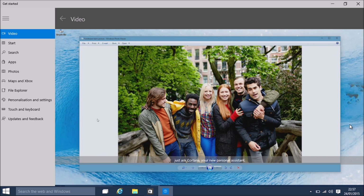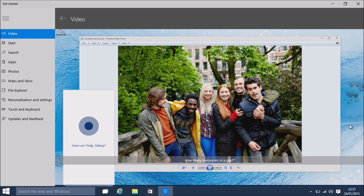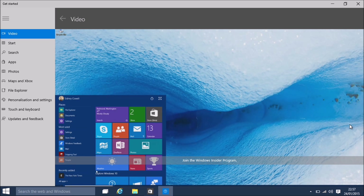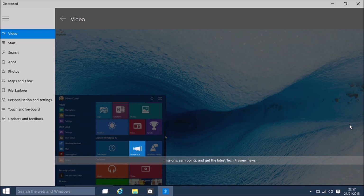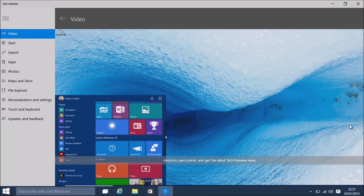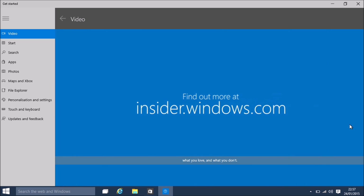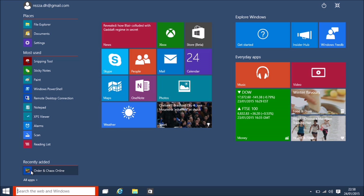And if you ever need a quick answer, just ask Cortana, your new personal assistant - she'll dig up the answer for you. Hey Cortana, how many teaspoons in a cup? 48 US teaspoons. Join the Windows Insider program and visit the Insider Hub app to find missions, earn points and get the latest tech preview news. Use the Feedback app to tell us what you love and what you don't. There's a lot more to come in Windows 10 and we want to know what you think so we can make it even better.